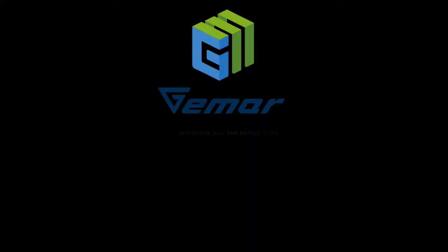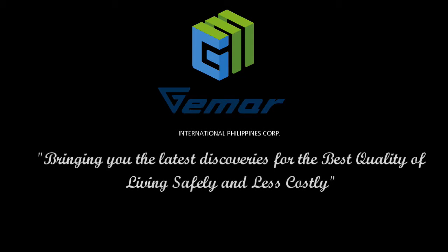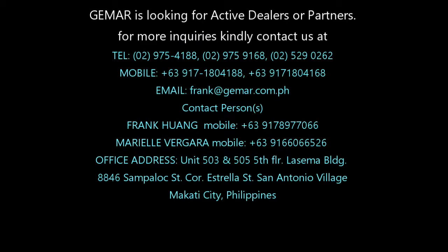Jimer International Philippines Corporation — bringing you the latest discoveries for the best quality of living, safely and less costly. Jimer is looking for active dealers or partners who have a strong reputation in their market. For more inquiries, kindly contact us at the following details.